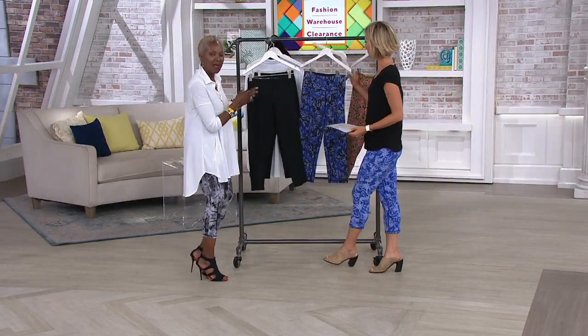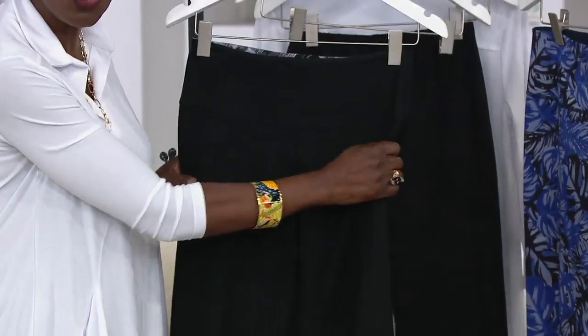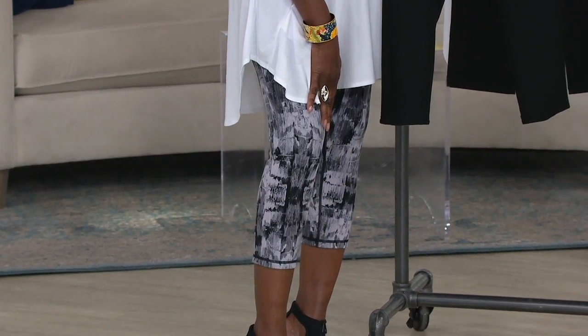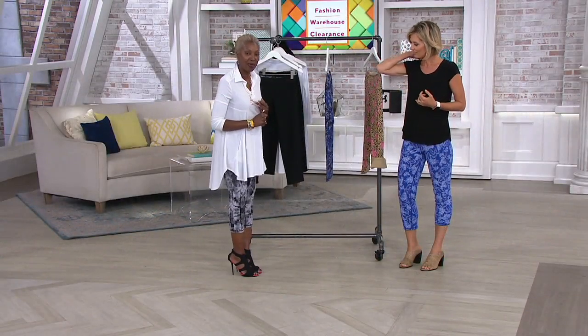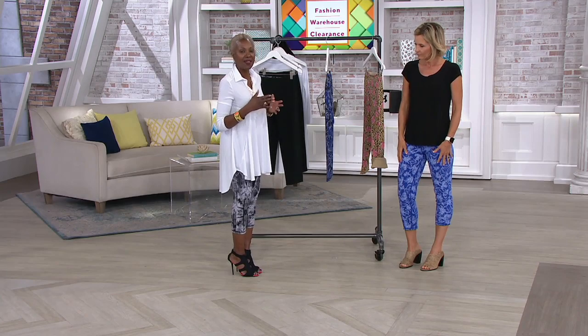This is that crop pant — if you own my crop pants normally, this is giving you two pair for the price of one. Here's what I'm wearing: regulars and petites on this one. 23-inch inseam on the regular; the petite is probably a 21. And you're getting these at a fraction of the price — $29.72 on a clearance price. But you're getting two pair of crop pants.